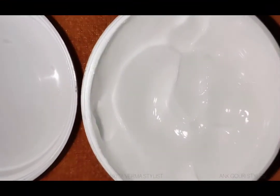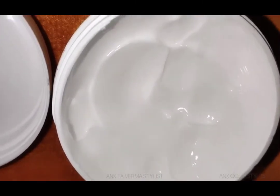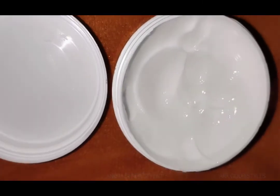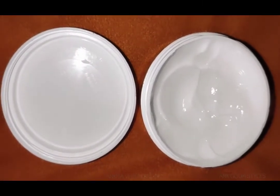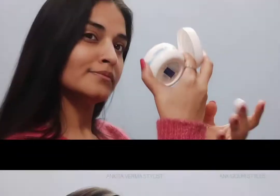This cream provides a beautiful effect on your face. It has a lightweight formula and is very well absorbed. You can see the texture — it is not a runny texture, it is very thick and you can see it in white form.